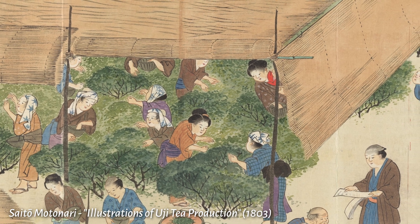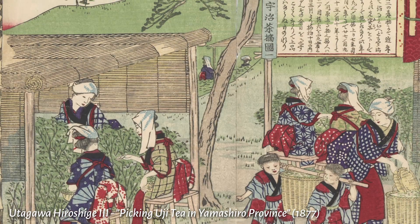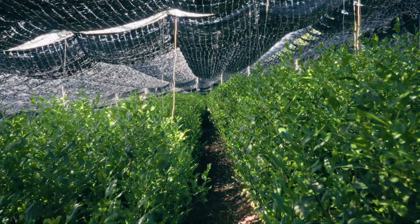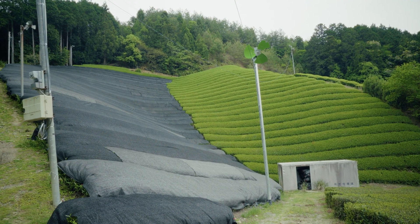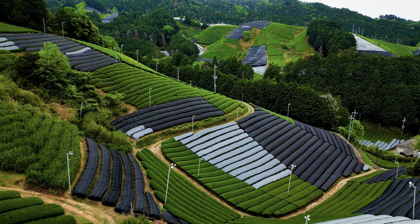This bamboo and straw canopy style of shading remained more or less unchanged for the next 400 years, until the 1960s with the invention of a synthetic fabric — a sort of black cheesecloth. This replaced the straw in the shading canopies, and after this, the demand for cheap, low quality matcha saw the elimination of the canopies altogether, and the artificial fabric started being placed on the tea bushes directly. Today, this direct style of shading accounts for over 90% of the shaded tea in Japan.